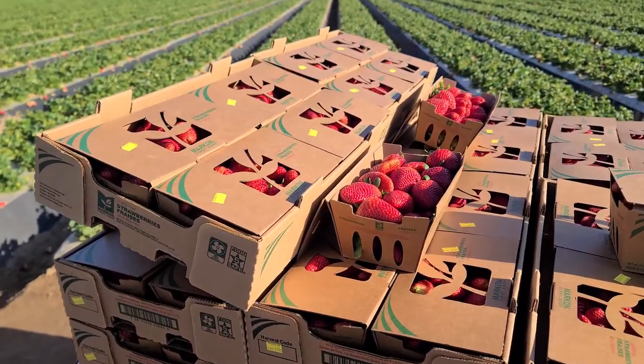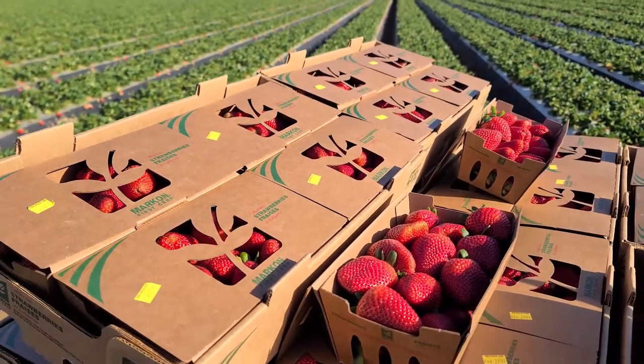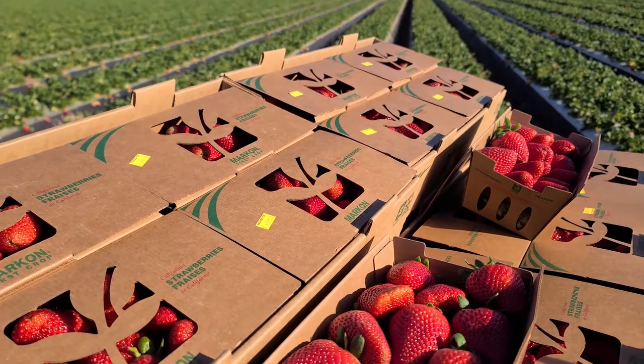As the weather stabilizes, we're going to be entering our peak production window. Our sustainable four two-pound packs are going to be shipping to operators exclusively through Marcon member companies.